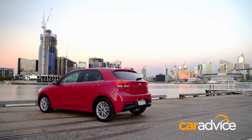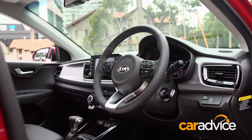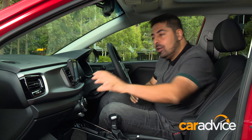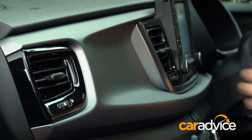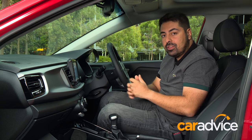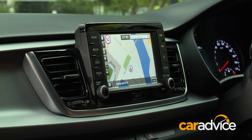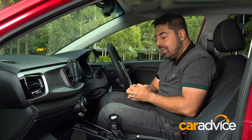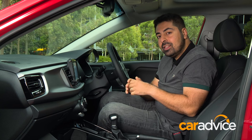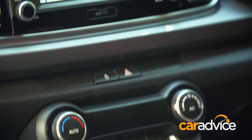But while it looks pretty good from the outside, it's the interior that, in my opinion at least, has had the biggest upgrade. It's not all black in here anymore, and that's really helped by the silver highlight that runs through the dash. There are also a lot of horizontal lines that help emphasise the width of the car's interior. This 7-inch screen is the highlight of the car's interior — it has Apple CarPlay as well as Android Auto, so it's your smartphone's best friend, and it means it'll remain future-proof for many years to come.